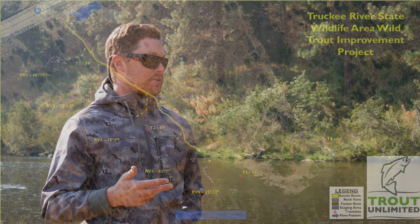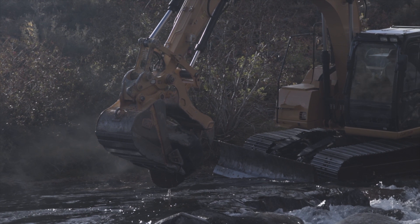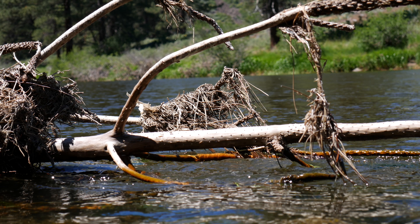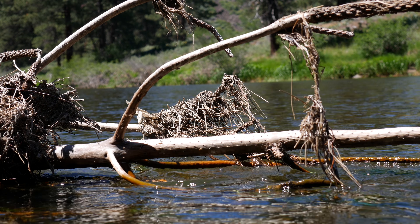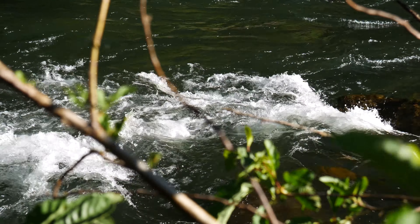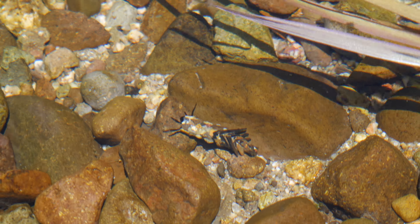So what this project is going to do — Trout Unlimited partnered with the Department of Fish and Wildlife, who owns this parcel — is come in and add some places for fish to hang out. We're going to be putting habitat boulders in, we're going to be building rock veins, and we're also going to be using some of the large woody debris on the side of the west bank to pull into the river. It also adds all the good things that fish need: shade, improved dissolved oxygen, deeper habitat for overwinter habitat, and habitat for aquatic insects.